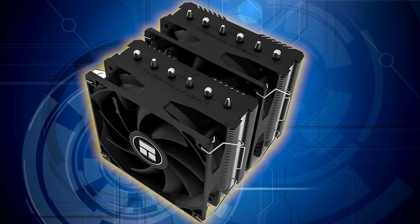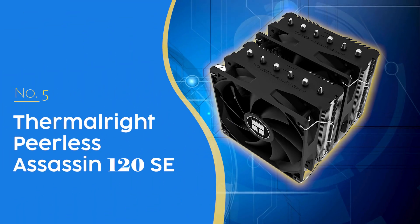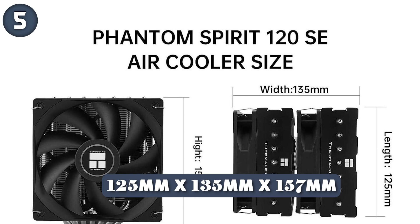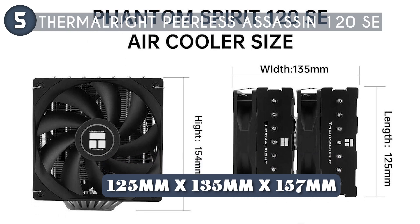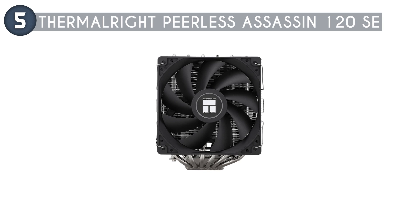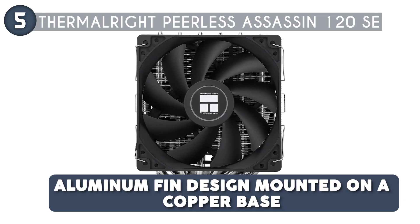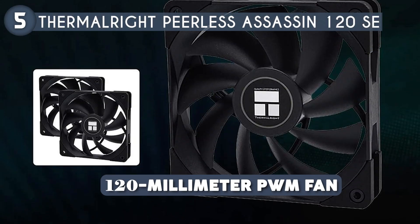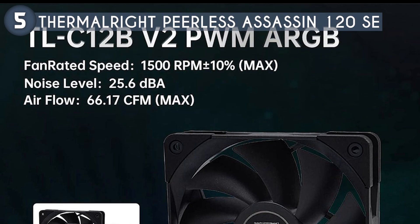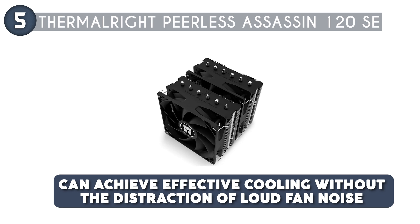So let's get started! The 5th cooler on our list is the Thermalright Peerless Assassin 120 SE, priced at $45.90, which we have awarded a 4 badge rating. Measuring 125 x 135 x 157 mm, this cooler fits comfortably in most mid-tower cases without obstructing RAM slots. The Peerless Assassin features an aluminum fin design mounted on a copper base which enhances heat dissipation. It comes with a 120mm PWM fan that can spin up to 1550 RPM, providing an airflow of 66.17 cubic feet per minute while maintaining a noise level of just 25.6 decibels.